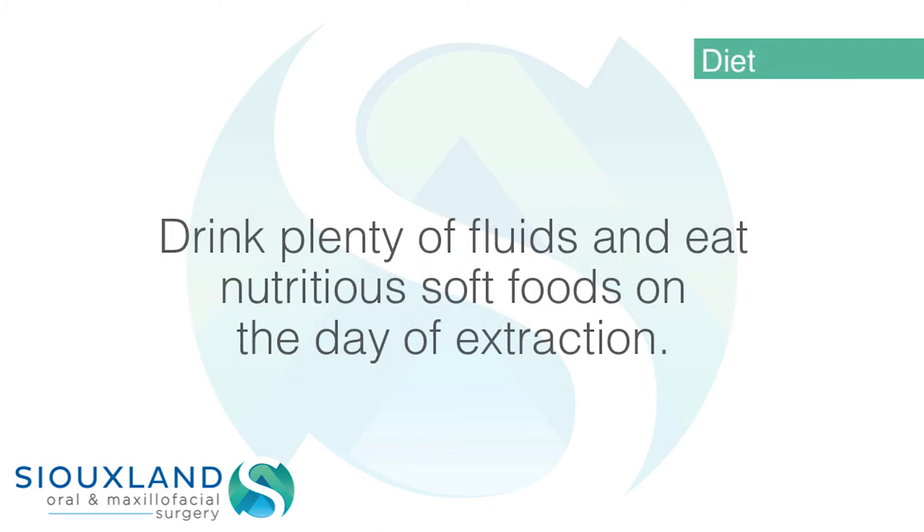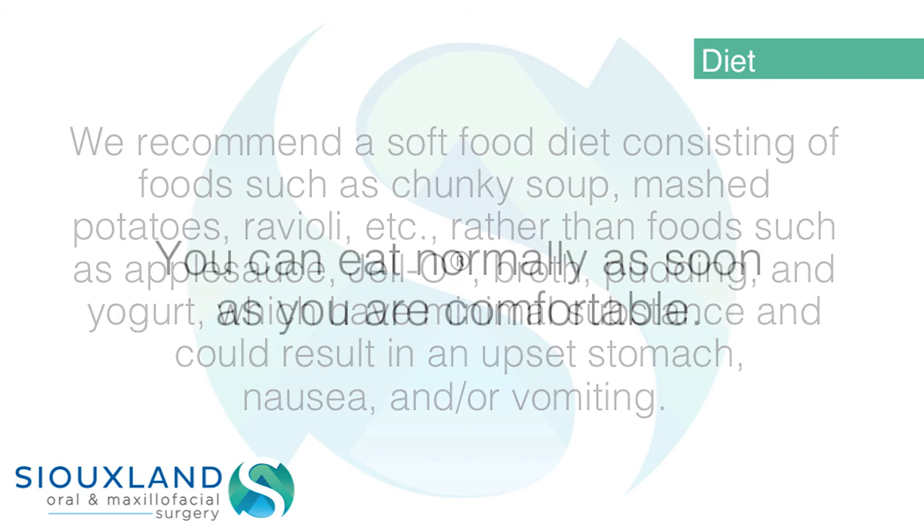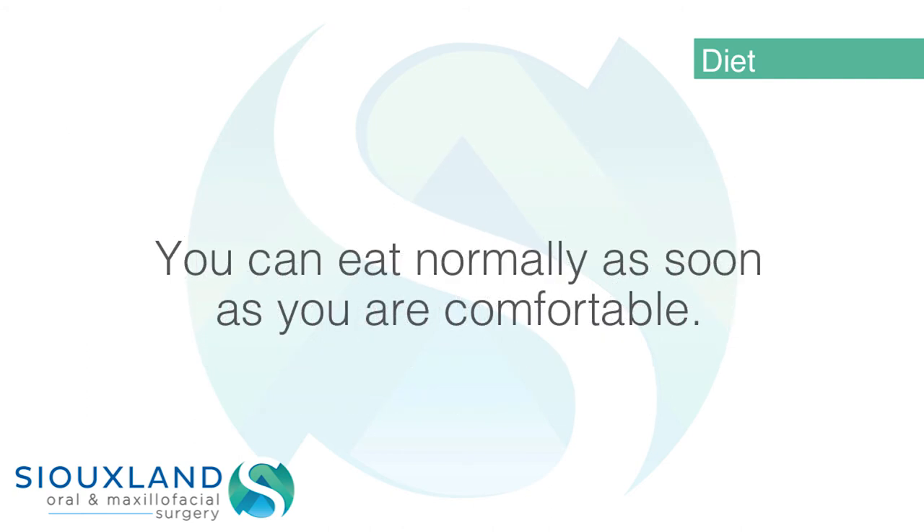Drink plenty of fluids and eat nutritious soft foods on the day of extraction. We recommend a soft food diet consisting of foods such as chunky soup, mashed potatoes, ravioli, etc., rather than foods such as applesauce, jello, broth, pudding, and yogurt, which have minimal substance and could result in an upset stomach, nausea, and/or vomiting. You can eat normally as soon as you are comfortable.